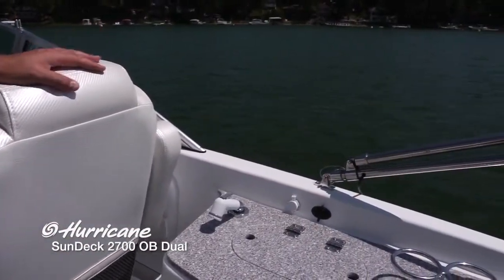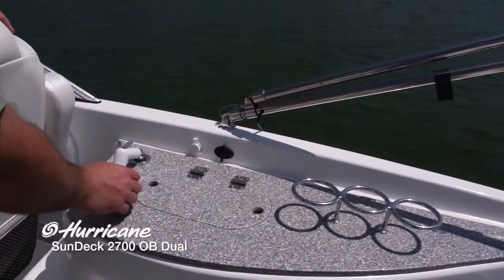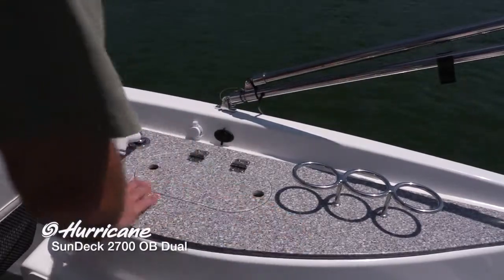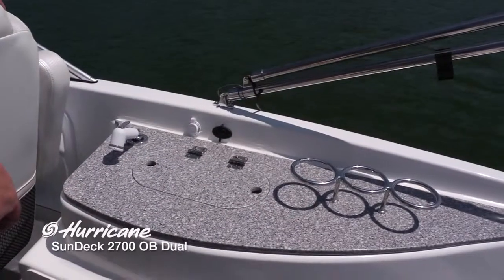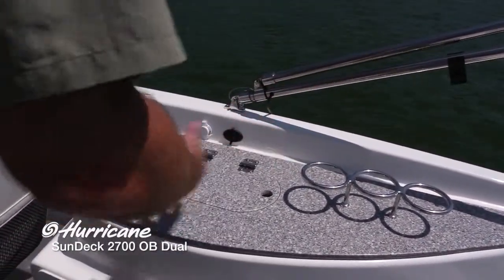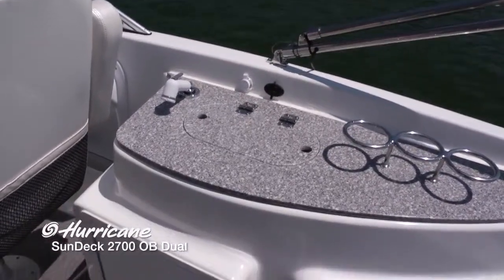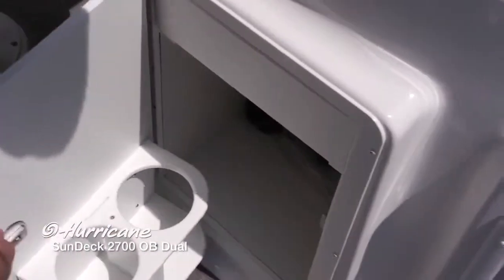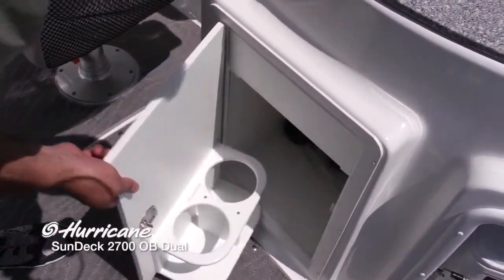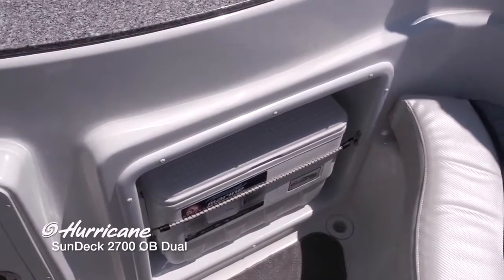Back behind the captain's chair is this incredible refreshment center with beautiful stainless cup holders, a freshwater faucet and sink with a hard countertop — you could cut on it, no effect. It really adds to the striking interior design on this boat. There's a 12-volt receptacle for making frozen drinks and serving them right from the countertop. Plenty more storage below with a very secure latch system — room for two-liter bottles and all the snacks you'll need out on the water. There's also a cleverly designed dedicated cooler storage area.